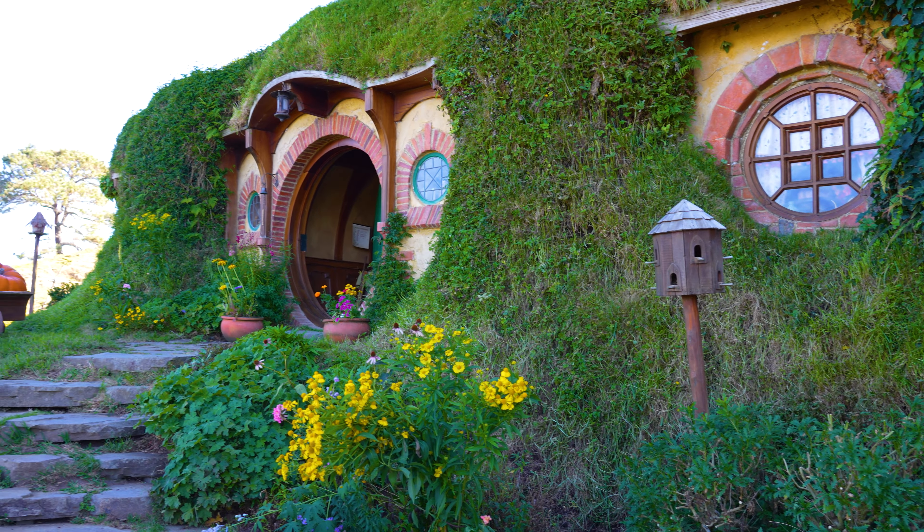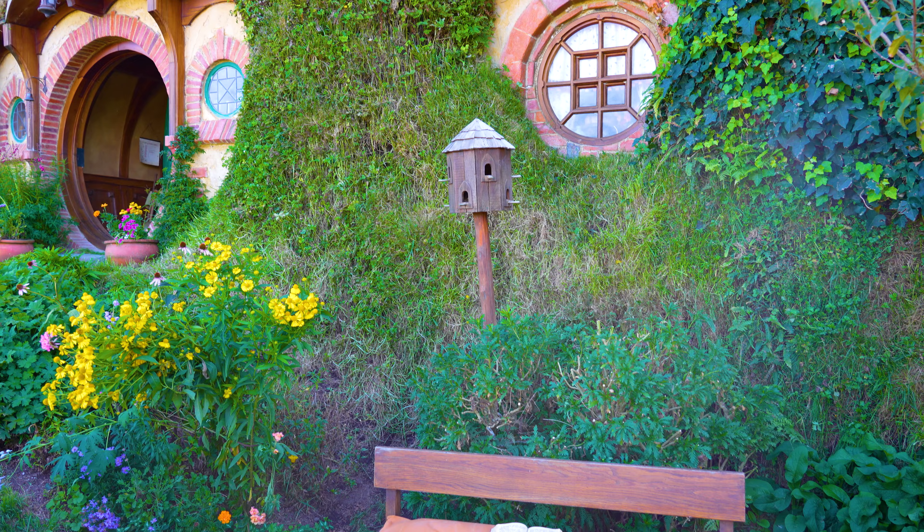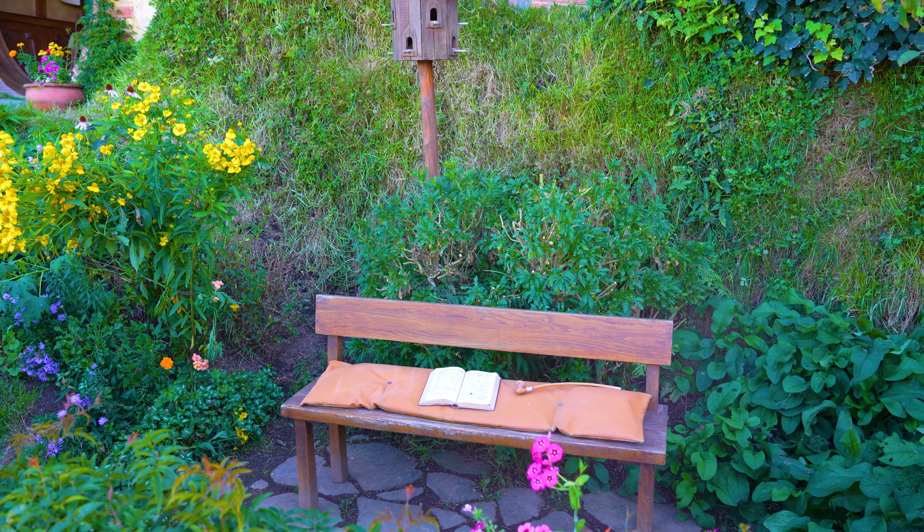This is Bag End. Frodo and Bilbo Baggins lived together since Frodo was 21 when Bilbo adopted him.